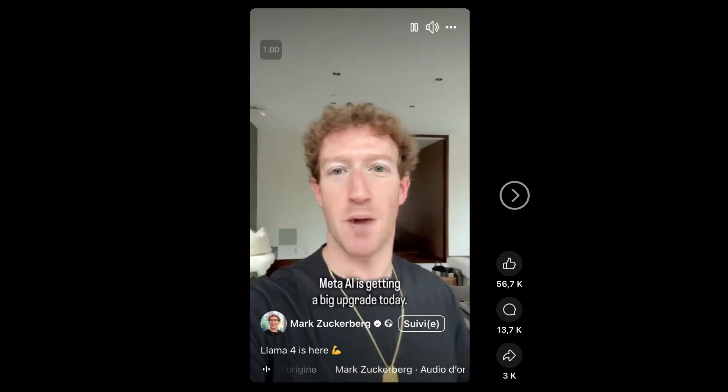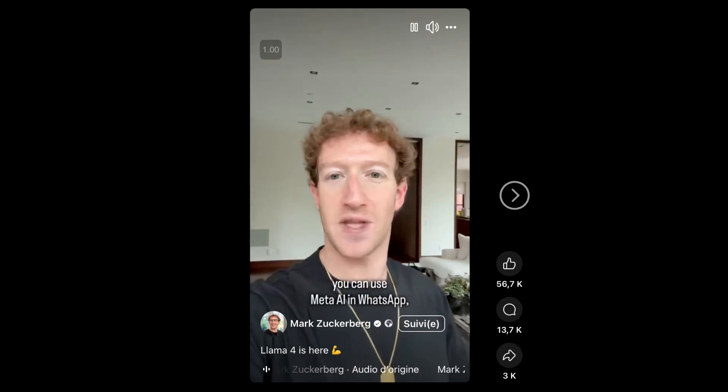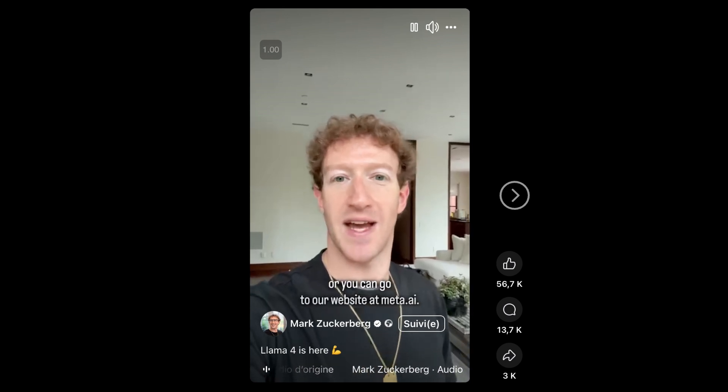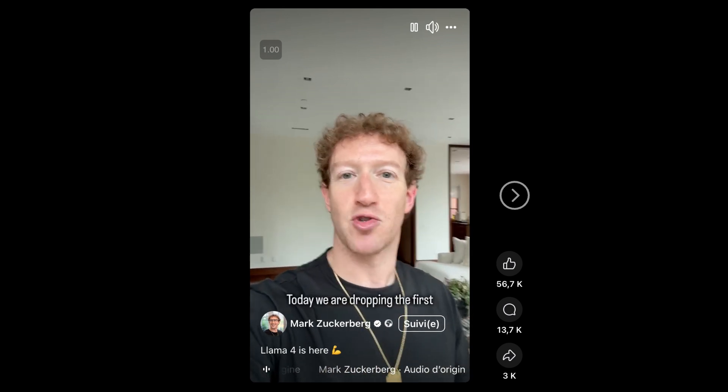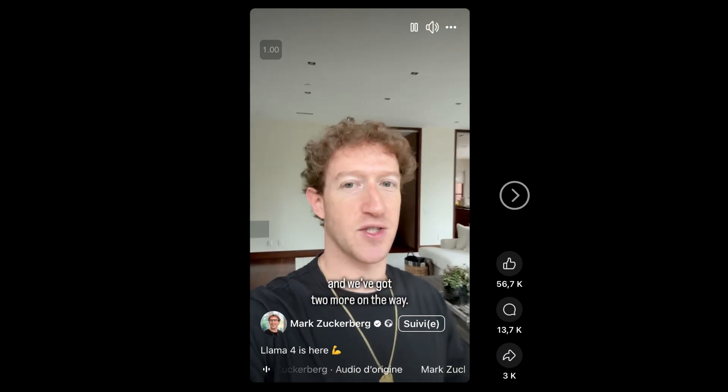Meta AI is getting a big upgrade today. If you want to try Llama 4, you can use Meta AI in WhatsApp, Messenger, or Instagram Direct, or you can go to our website at meta.ai. Today we are dropping the first two open source Llama 4 models, but we've got two more on the way.